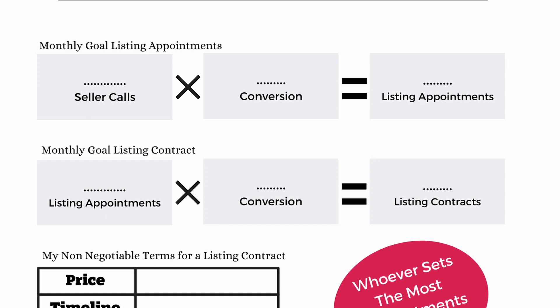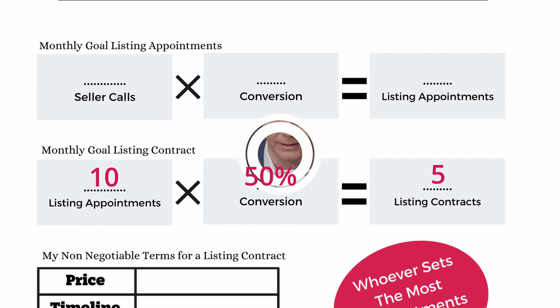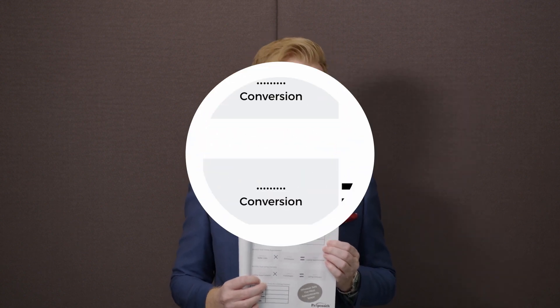If you have numbers from last year, upgrade them a little bit because a better listing presentation means better listing appointments and more seller calls. Now, from those 10 listing appointments, apply your conversion rate to listing contracts. In our example, 50% conversion gives us five new listing contracts every single month. Always make sure you raise the number slightly from your previous year — challenge yourself, make it bigger, and hold yourself accountable.